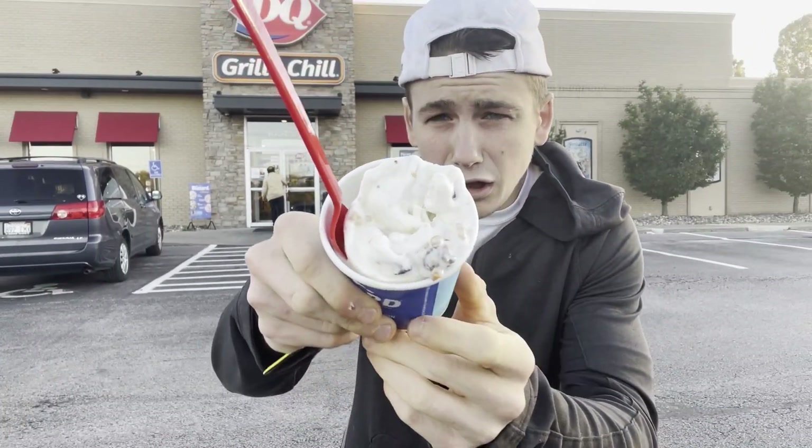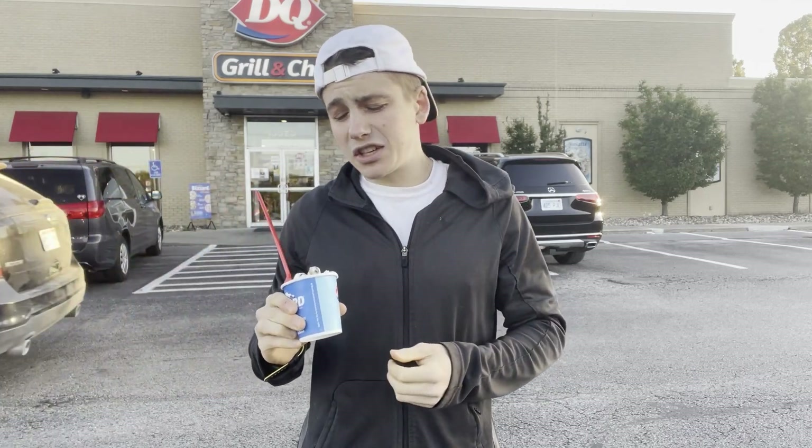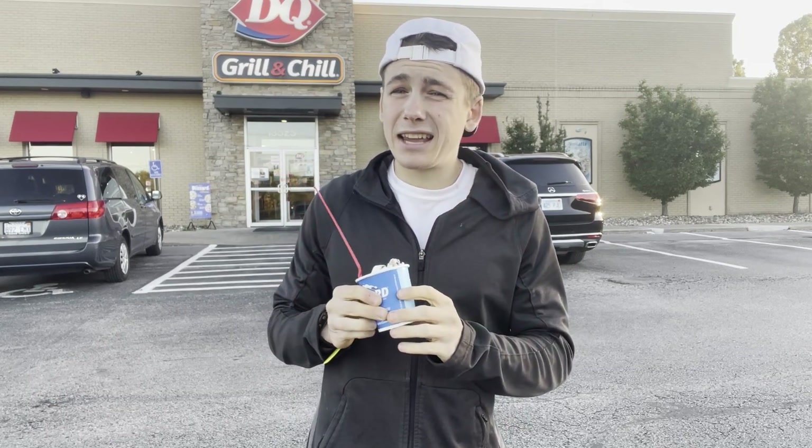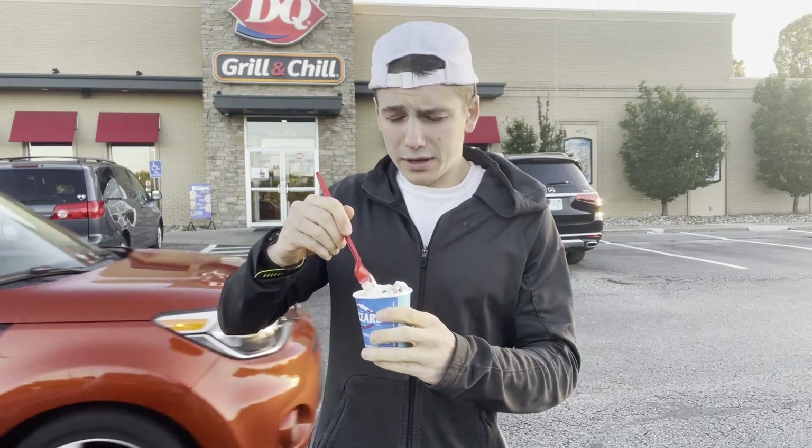The flavor we're going to be trying today is sea salt toffee fudge. I love a good sweet and salty flavor combination, and fudge chunks — who doesn't like fudge chunks? So I have pretty high expectations for this one. Let's get into it before it starts to melt all over the place.